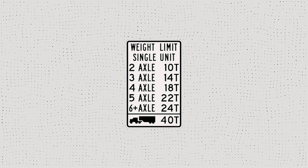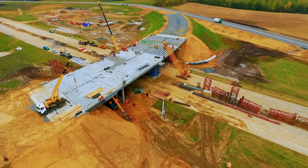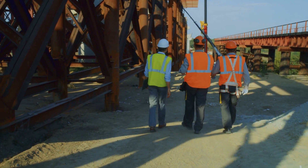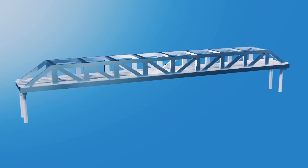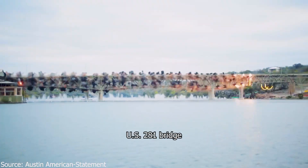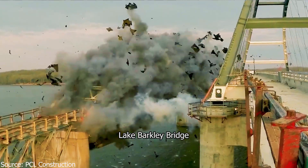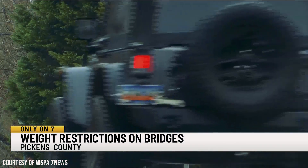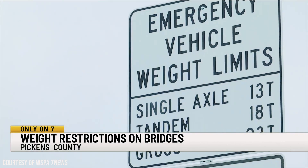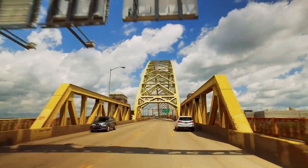Weight limit signs stay on the bridge until the capacity is restored through remediation or bridge strengthening, or until the bridge is no longer able to carry traffic. Strengthening the bridge is usually the better option, as it is cheaper than replacing an entire bridge and gives it more years of operation. However, in some cases where a bridge is in very bad condition, replacing it may be the only option. The weight limit on a bridge is not a cause for panic — it is something put in place to prevent major incidents and increase the safety of the bridge. It is also the easiest and cheapest solution to increase the longevity of these bridges.